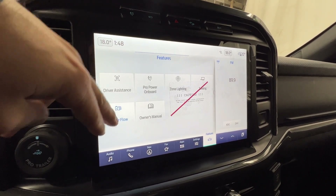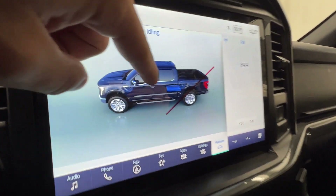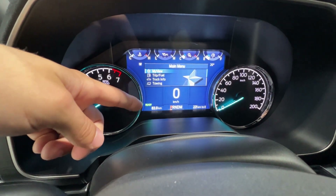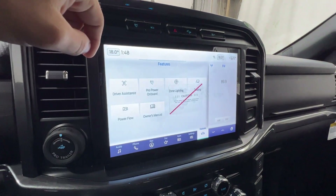You've also got your power flow display, which shows the status of the hybrid system. Right now the truck is being completely powered by the electric battery. The gauge cluster says 'ready,' which means it's ready to drive and go into gear — and it is running on full electric.